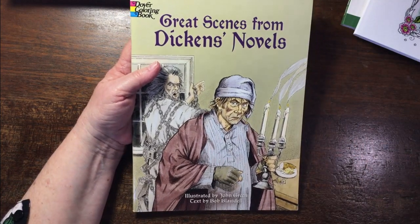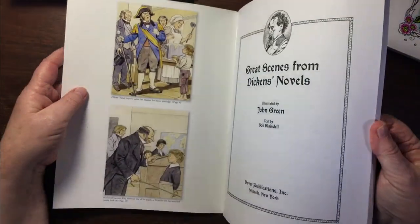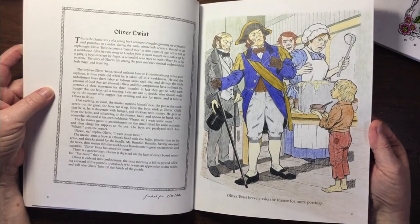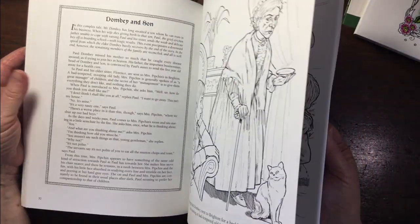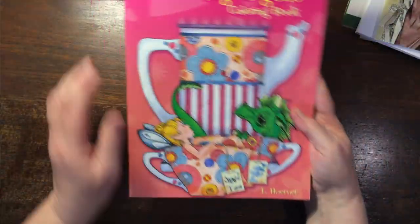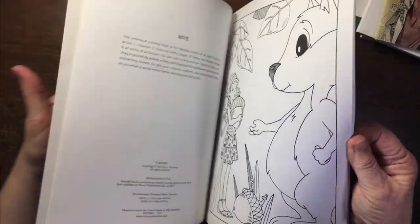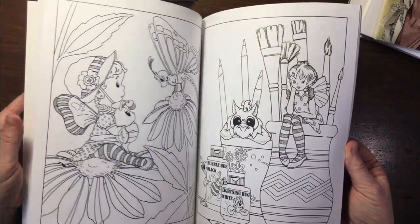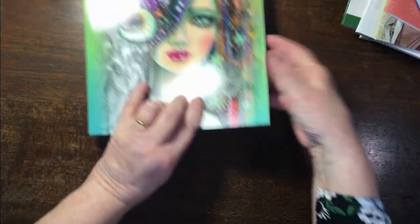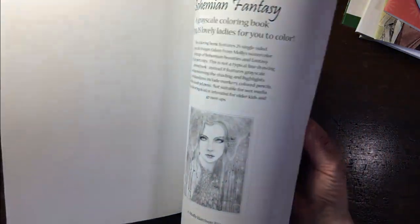Then Great Scenes from Dickens Novels — this is a Dover book. It's got a bit of the story included. I've colored in Oliver Twist. I like these old-fashioned things so I'll do more in that. Then a kids' coloring book I quite like — Fanciful Fairies and Dazzling Dragons. I just thought these were quite cute — absolutely adorable images.